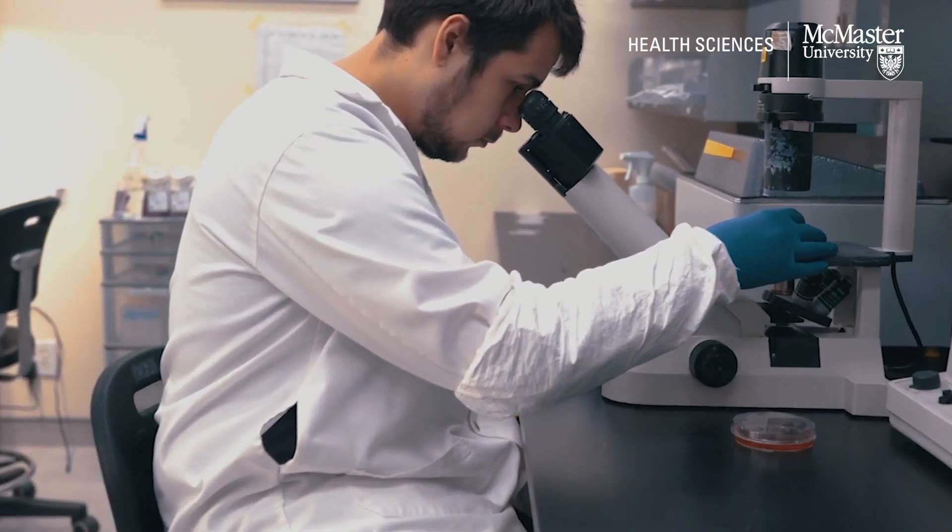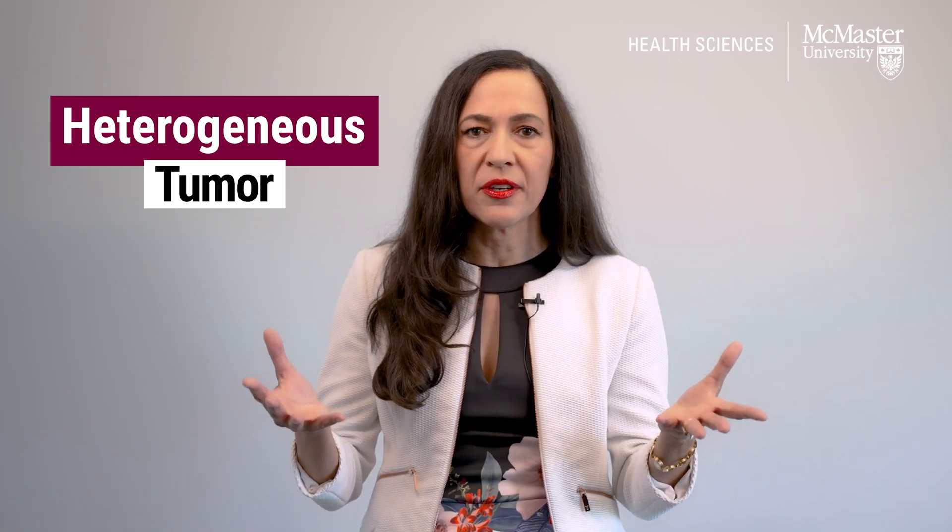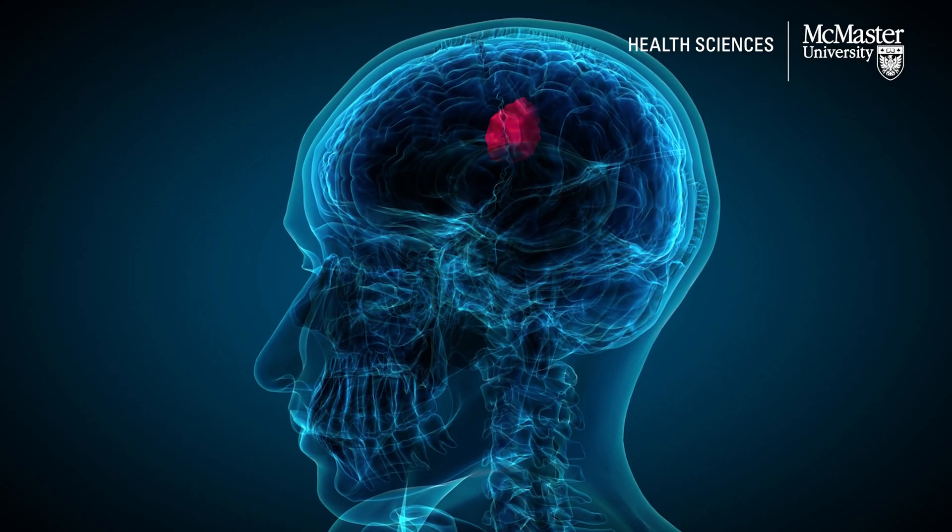In the past five years, scientists have uncovered new knowledge about glioblastoma that has been very illuminating. We have recently discovered that if you look at glioblastoma as a whole, it's very confusing — it's a heterogeneous tumour. That means that every cell in the tumour is different, and there are many different cells that are difficult to target with only one drug.